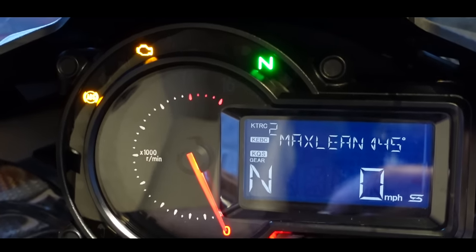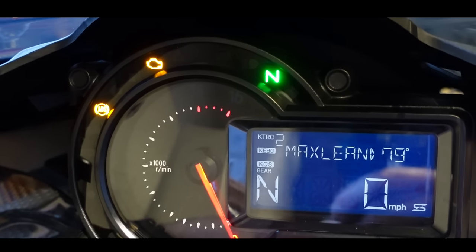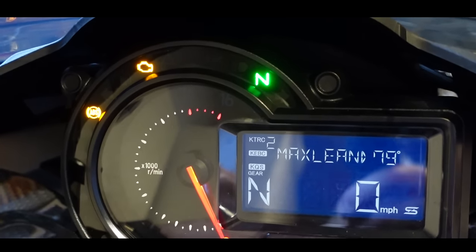Maximum lean angle: 45 degrees to the left, 79 to the right. I posted up on Instagram yesterday that I cut a picture of the bike, the H2.